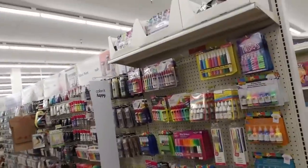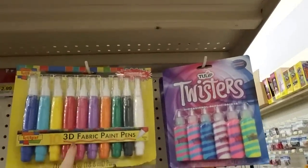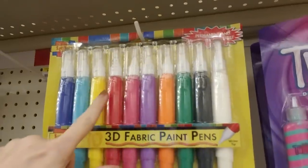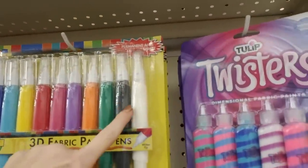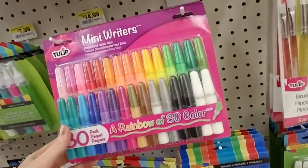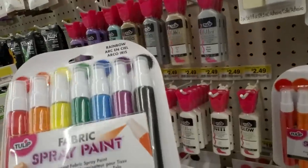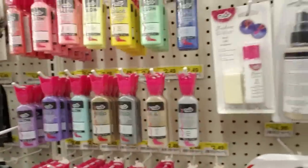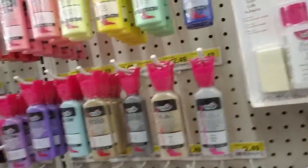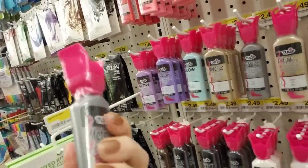Let's see what's over here — we have fabric paint. That's always fun to play with. We have 10 3D fabric paint pens. And they have mini riders — a rainbow of 3D color, 30 pack of those. They even have fabric spray paint — it's a little pump sprayer, permanent fabric spray paint. That's interesting. And then little tubes from Tulip — it looks like a little tulip on the top. Metallics dimensional fabric paint, and then you can just squeeze it out.